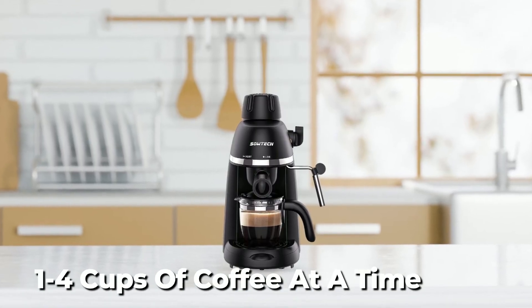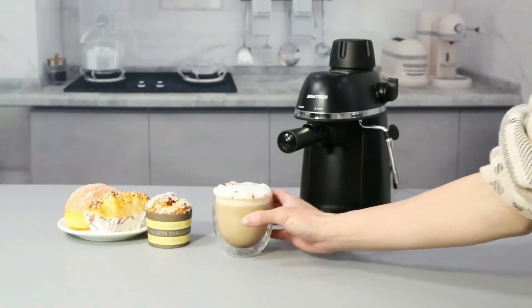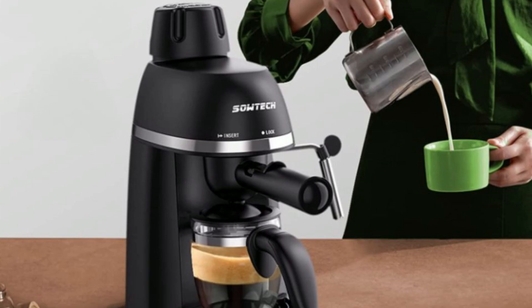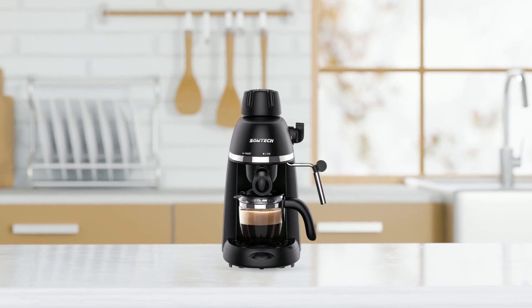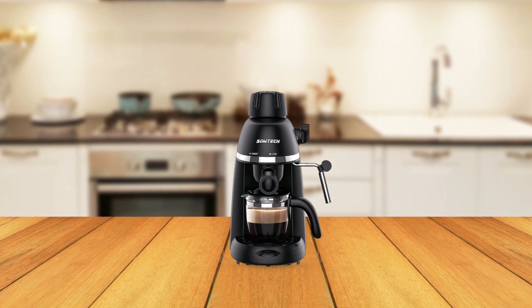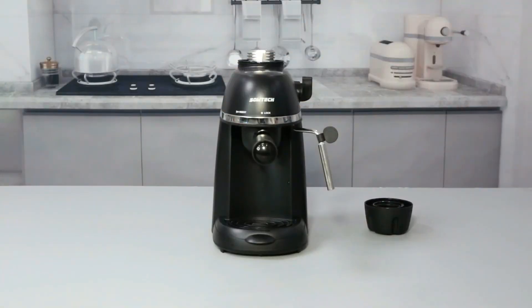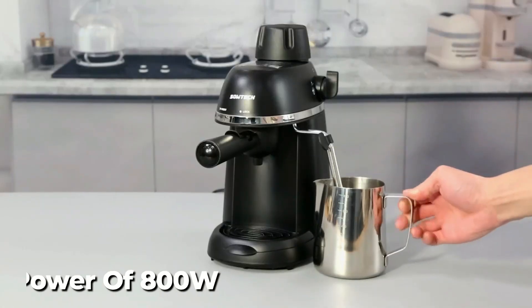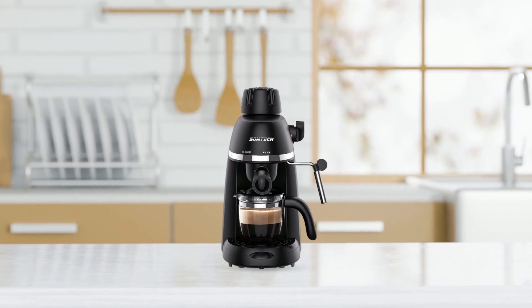The machine can make one to four cups of coffee at a time and features a single switch knob with an indicator light for easy operation and a temperature display for precise control. With the Sotek Espresso Coffee Machine, you can make rich-tasting espresso, cappuccinos, and lattes at home easily. The powerful 3.5-bar pressure espresso machine runs at 800 watts and 120 volts. Its stainless steel compact design saves space, and the removable, washable drip catcher keeps the brew space tidy. The machine is black and made of plastic and stainless steel.